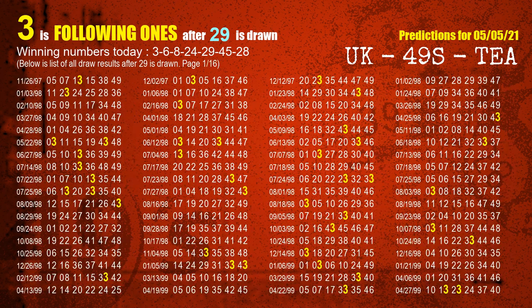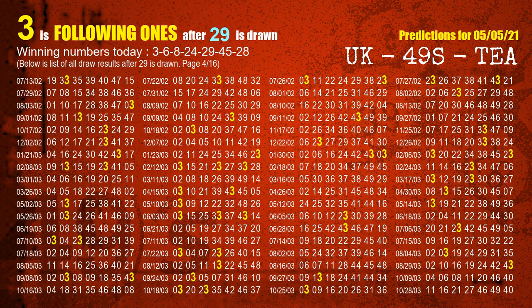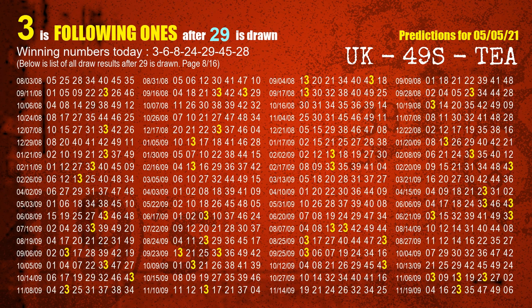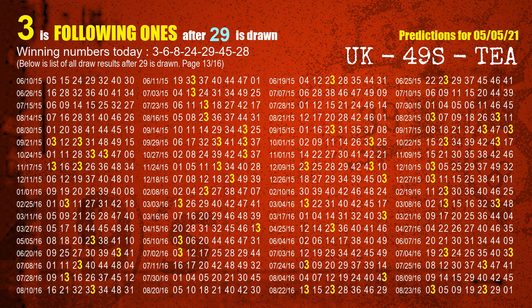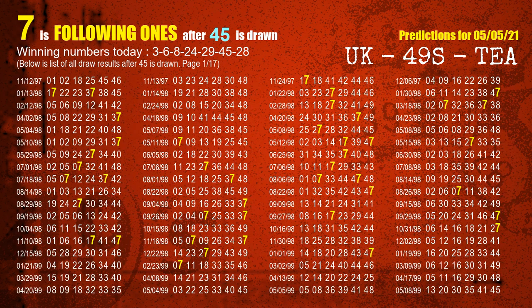The fifth winning number is 29. The most frequently following units digit is 3, when 29 is the winning number in the last draw. The sixth winning number is 45. The most frequently following units digit is 7, when 45 is the winning number in the last draw.